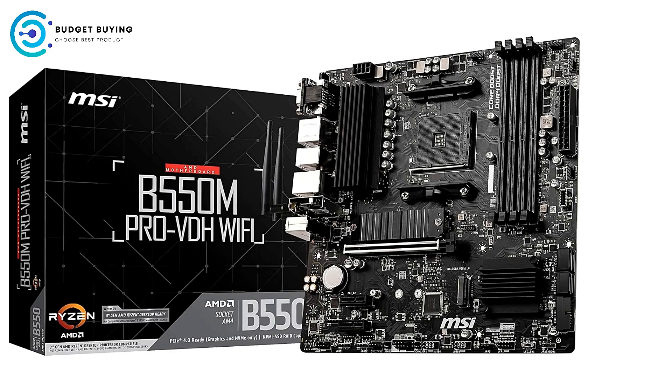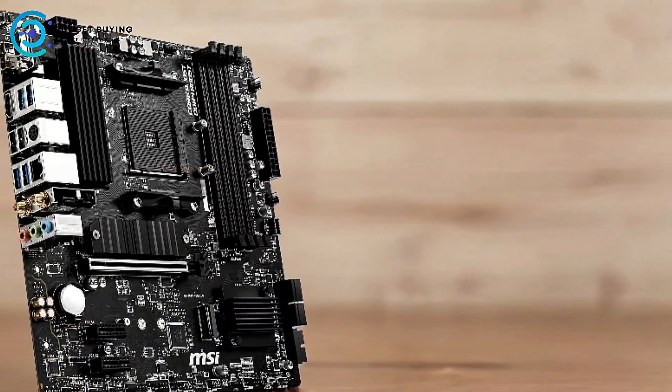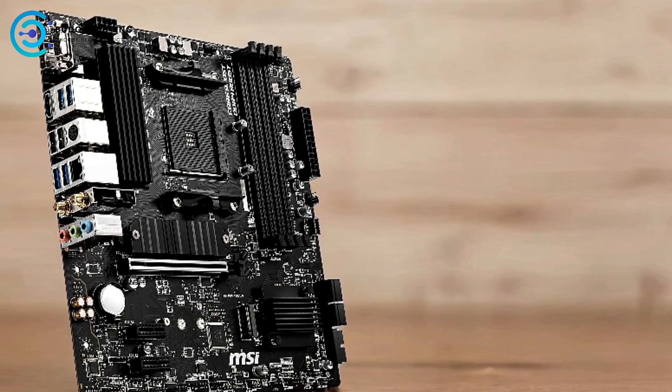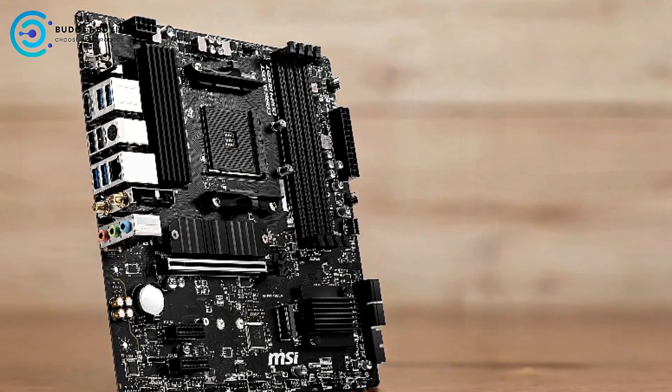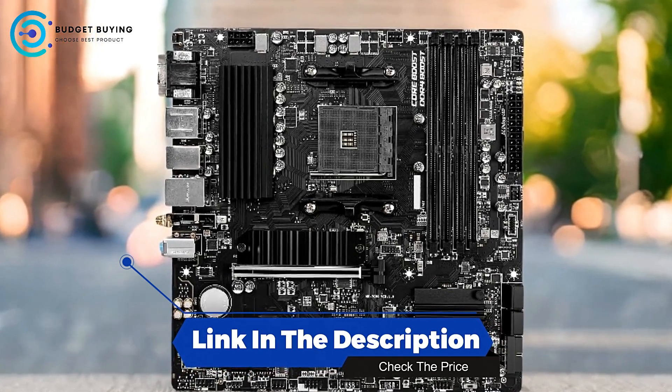However, the limited rear audio ports, potential compatibility issues, and basic aesthetics might be drawbacks for some users. Overall, it provides a solid foundation for a powerful and efficient PC build, especially for those prioritizing performance and future-proofing.